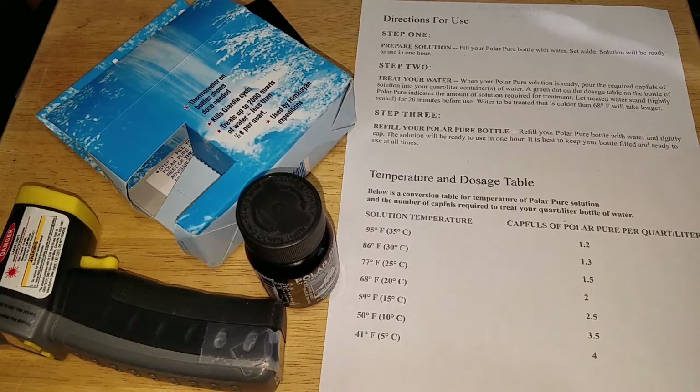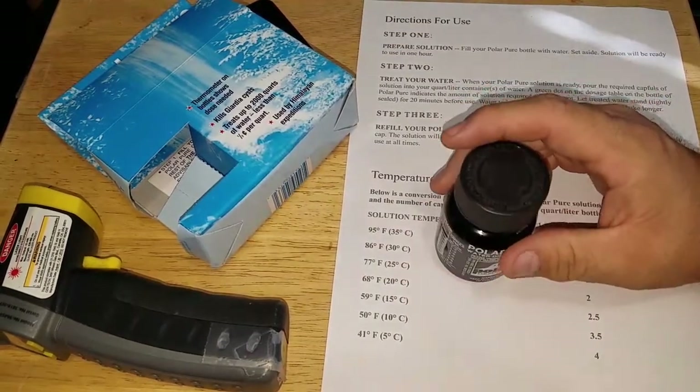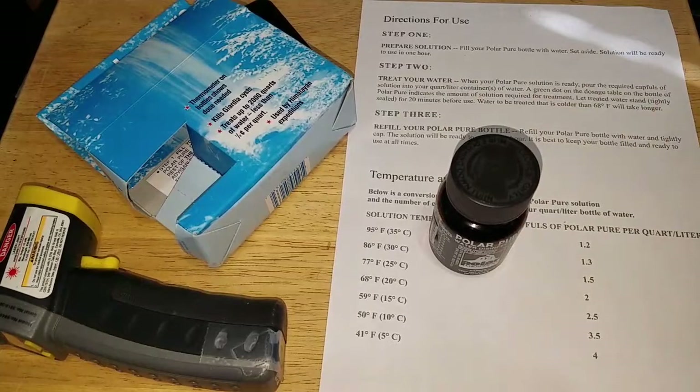And if you get dysentery or whatever, you're going to dehydrate extremely quickly. My opinion is pick one up — I did. These are all my opinions, what I do and what I think.